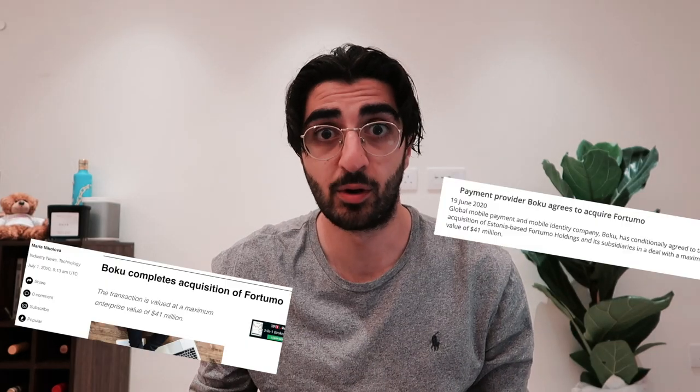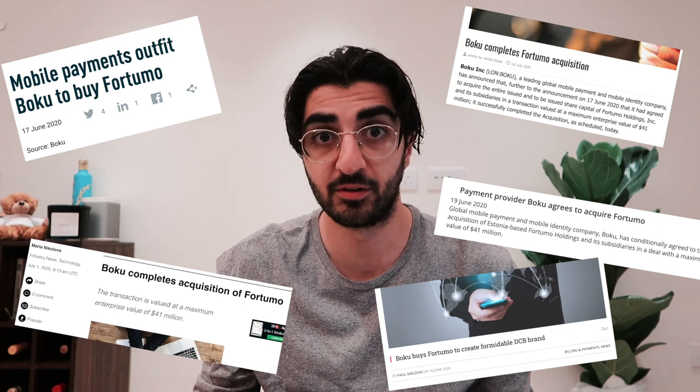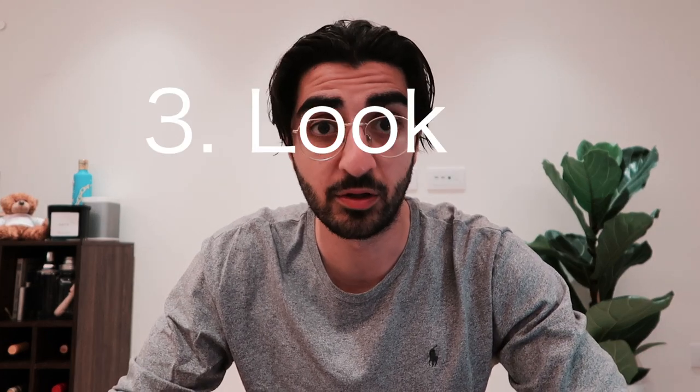I did get quite lucky with this deal — as soon as I Googled it, I found a page from Boku's CEO explaining all the commercial reasons. However, there were still loads of other websites discussing this deal, and there will be loads discussing your deal too. It's important to read all of these just to get the benefit of different perspectives. The third and final step is that you need to look to the future. Now that you've picked the right deal and understood the commercial reasons behind it, you need to look at how the relationship between the client and the lawyer can develop after the deal.